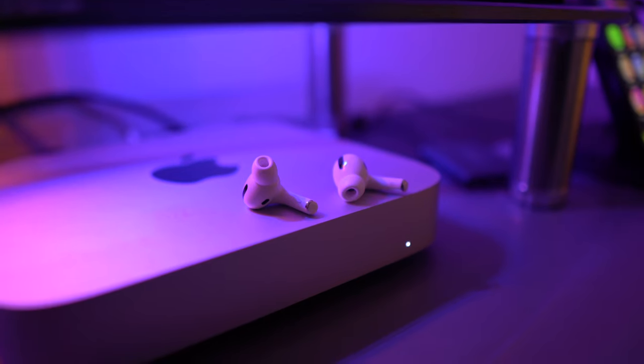Speaking of the case, it is oddly addicting — opening and closing it has a very satisfying click. I always wonder if Apple thought about that when they designed it, like whether that tactile feedback was actually part of their schematics — that they'd engineer a really awesome opening and closing experience for the case.